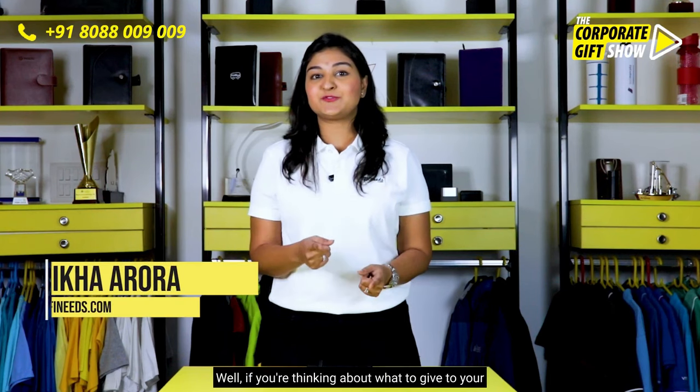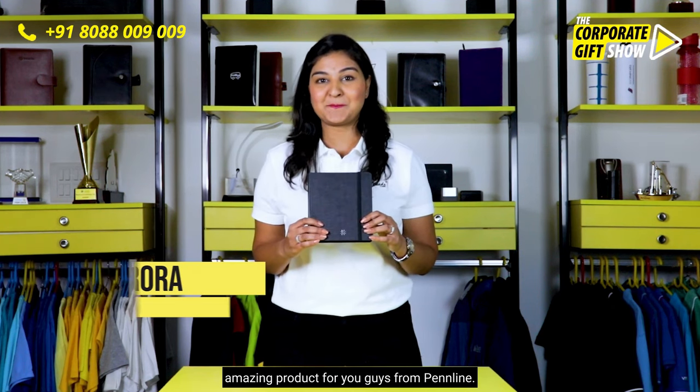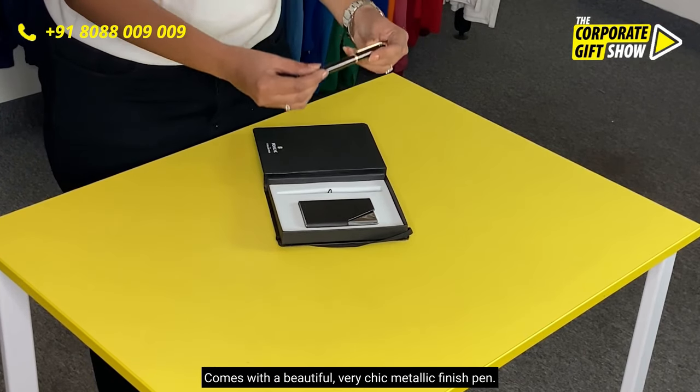If you're thinking about what to gift to your dealers at the next dealers meet, I have an amazing project for you from Penline. Let's have a look at the features. It comes with a beautiful, very chic metallic finish pen.